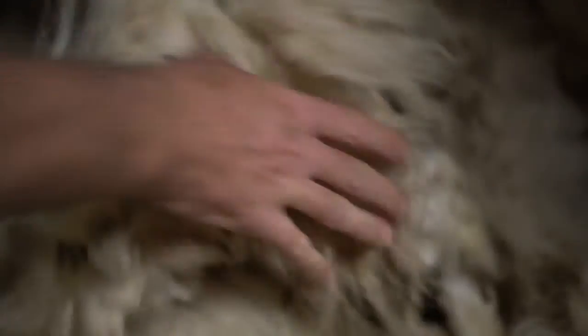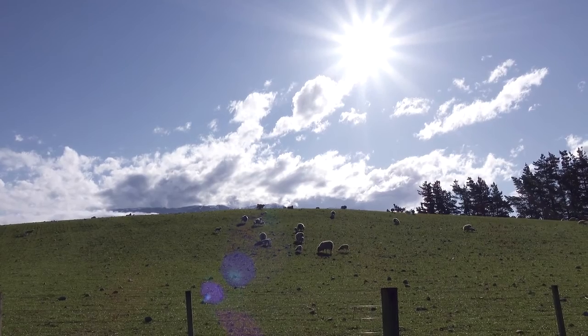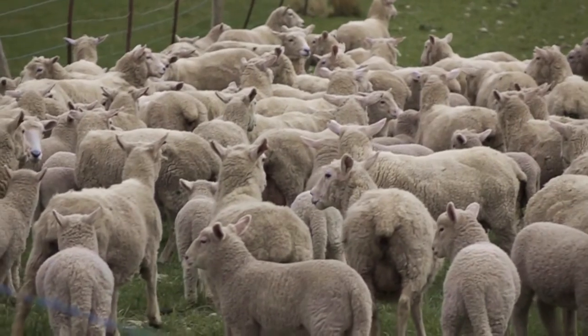For Wools of New Zealand it's critical that we innovate and stay ahead of the competition, right from procuring the wool for our farmers through to taking it to market. In New Zealand we're really fortunate we've got such a great climate and natural environment that really helps the wool that we grow to be the whitest and brightest in the world.